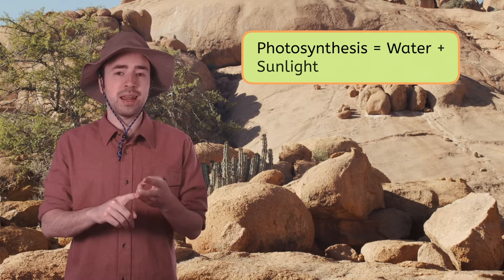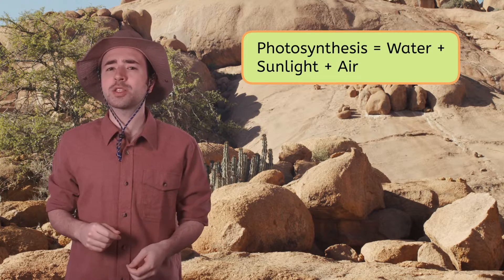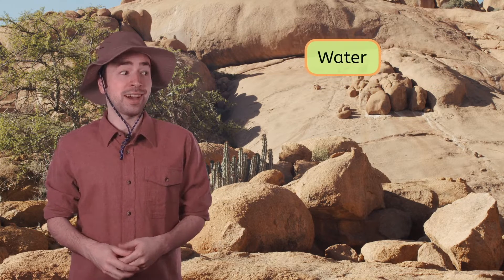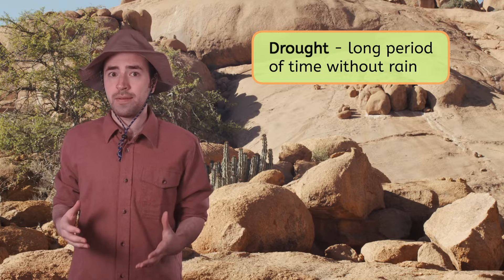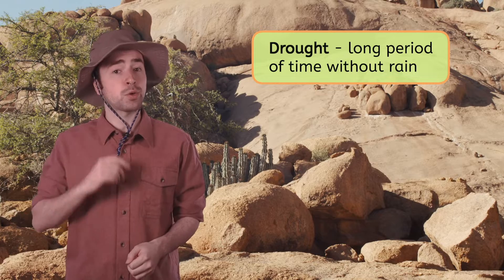Take a moment to write down those three ingredients in your field notes, and we'll review when you're done. Plants need water, sunlight, and air to make their food. Which of these ingredients would plants have to adapt to survive without here? Definitely water. Deserts experience droughts, or long periods of time without rain, so the plants here must have unique features that help them save water during a drought.